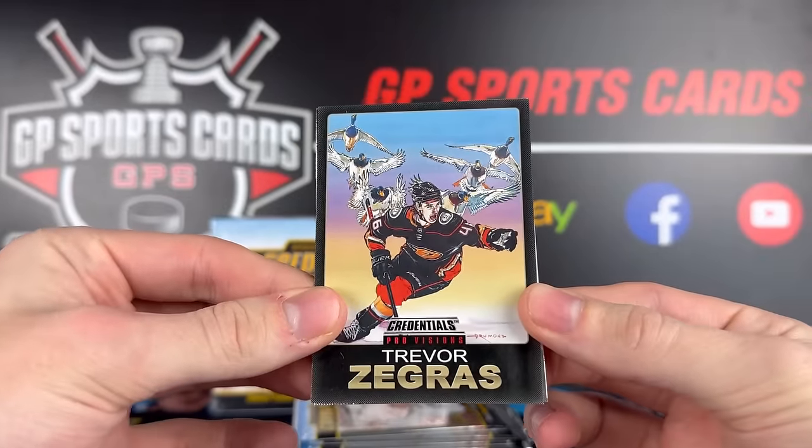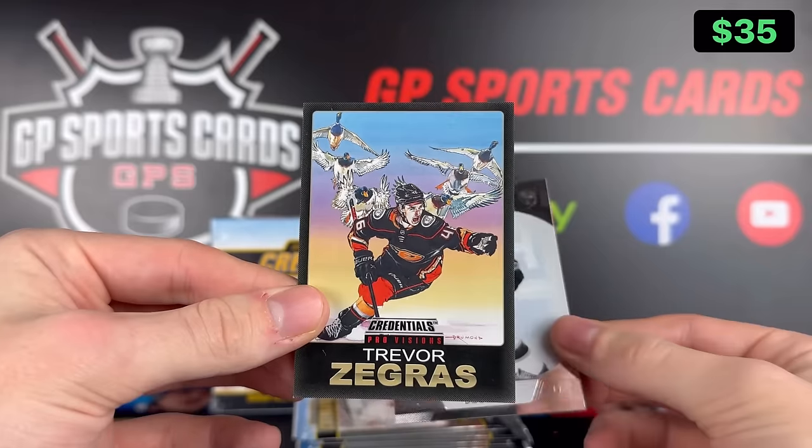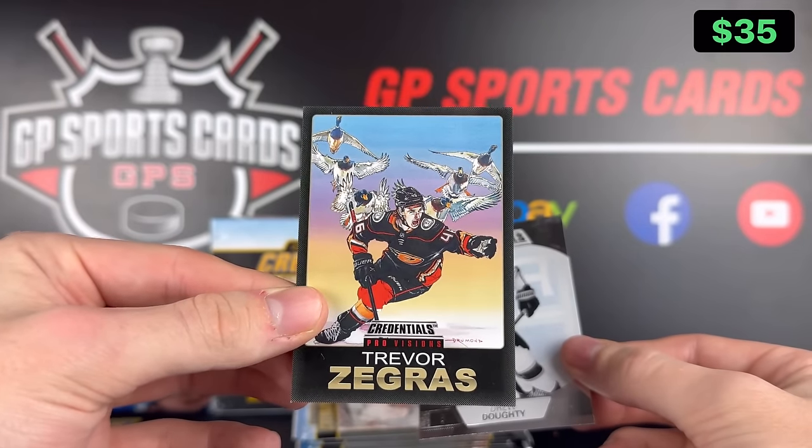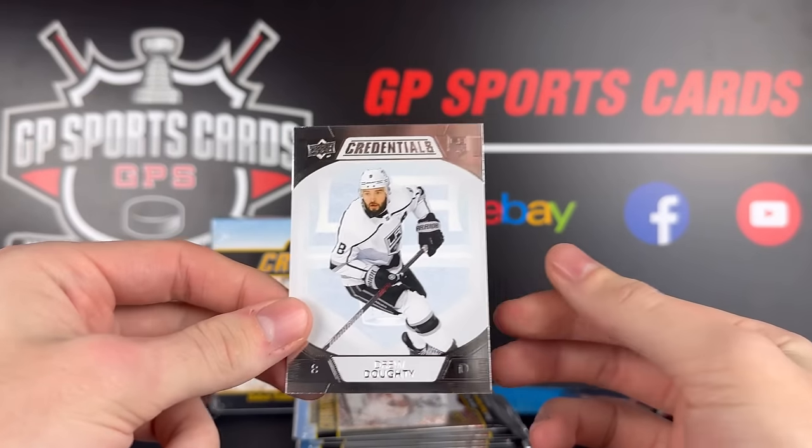This is one of the only sets I like from last year's Credentials and they brought it back — the Trevor Zegras ProVision. Really nice comic book theme to them. These actually do pretty well in the secondary market as well. Last year's Matthews version goes for about $60-$70, so this is a pretty good card. And then we got Drew Doughty on the back.